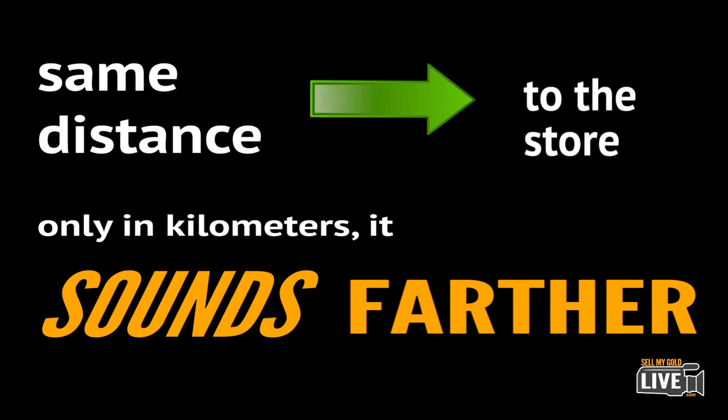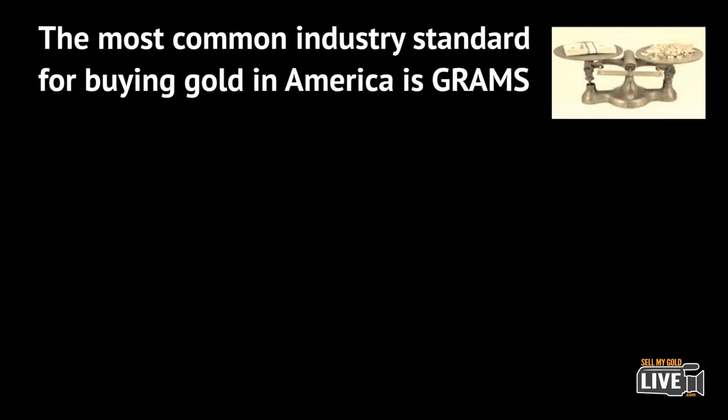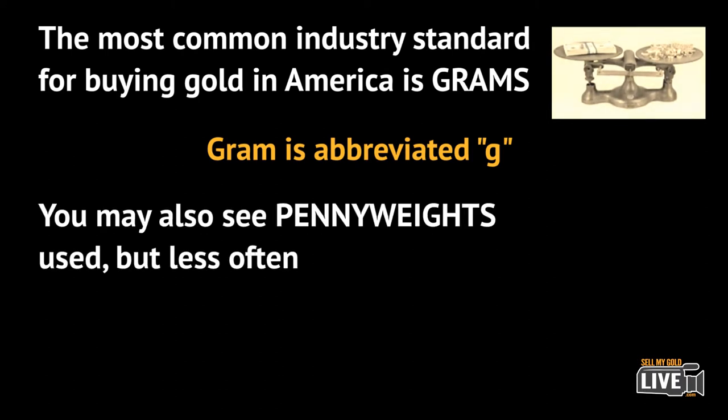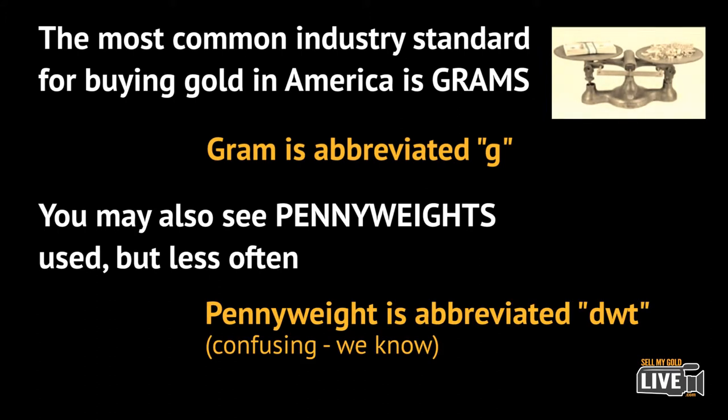Now in America, the industry standard for buying gold is to be measured in grams, which is abbreviated with just the letter G. You may also find penny weights used instead of grams. Penny weights are abbreviated DWT.